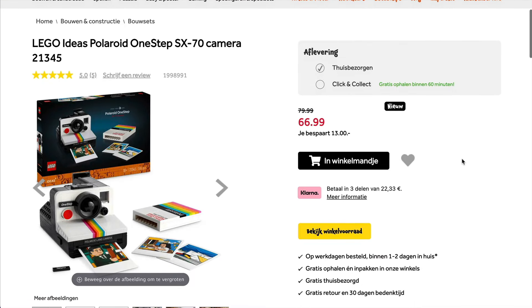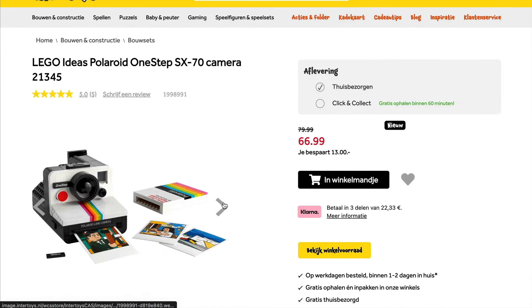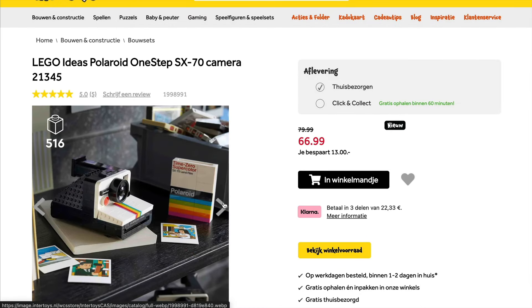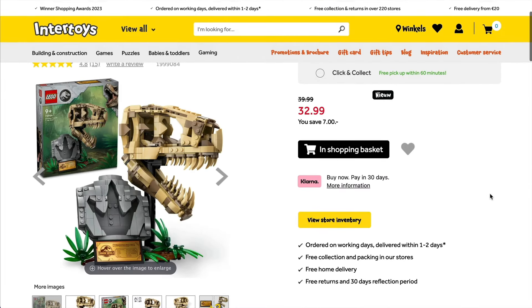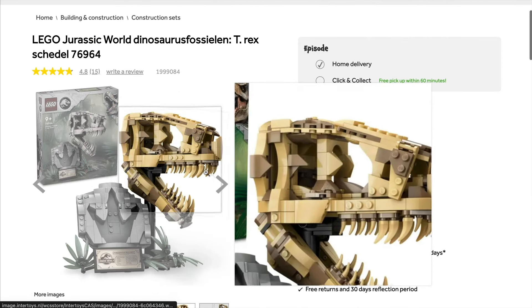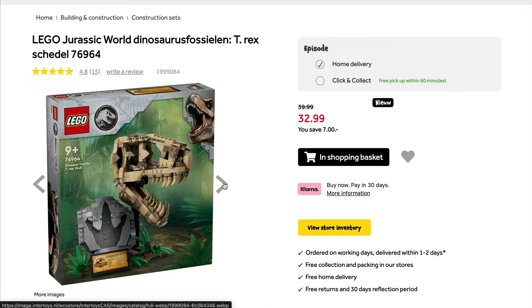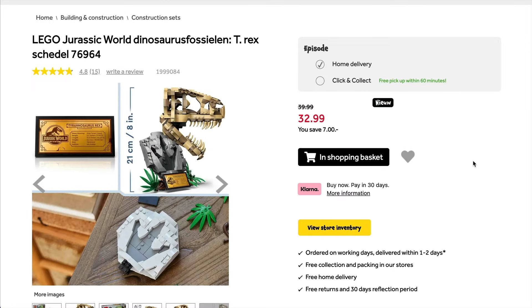As for a much newer set, you can actually grab 13 euros off of the new Polaroid camera, which is obviously a brand new set, a fun one to have. I think it's going to be popular and it's great to see a discount on this so early. Likewise, we also have a discount on the Jurassic World T-Rex Fossil Skull. It's only a very small discount, but again, this is a brand new set. It makes for an awesome display piece. I really liked building this one, so if you haven't got it already, I suggest going and grabbing it.